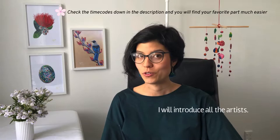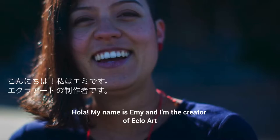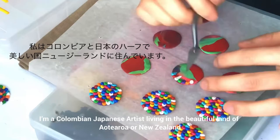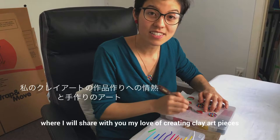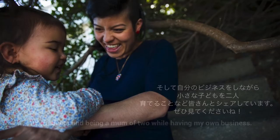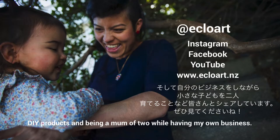I'm going to show you an artist. My name is Emi and I'm the creator of Eco Art. I'm a Colombian Japanese artist living in the beautiful land of Aotearoa, or New Zealand. Join me in my blog and YouTube channel where I will share with you my love of creating clay art pieces, DIY products, and being a mom of two while having my own business.